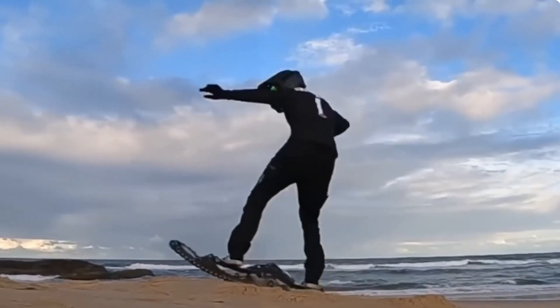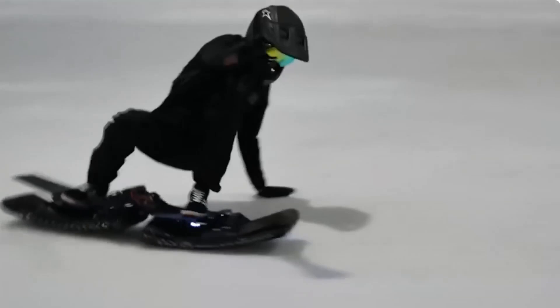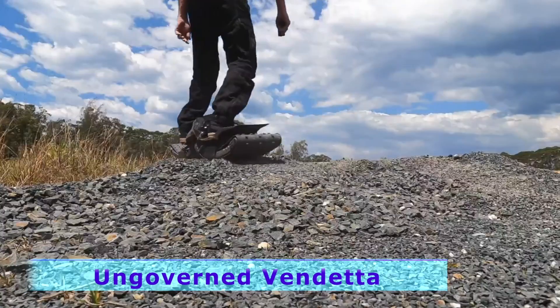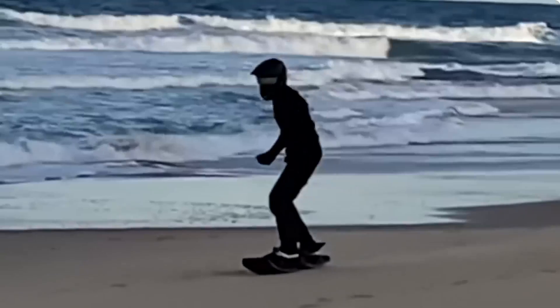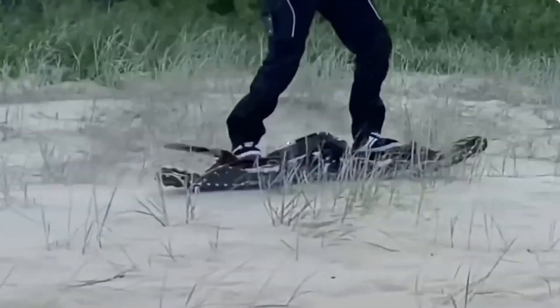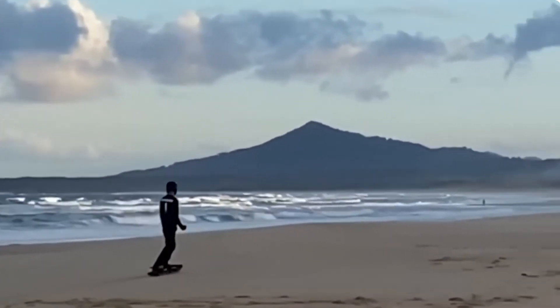Dubbed the 'Ungoverned Vendetta' and coming from a team in Australia, this is a next-level electric track skateboard built specifically for off-roading. It can reach a top speed of up to 50 miles per hour and traverse off-road or snowy terrain — flipping the notion that skateboards are just a kid's toy.